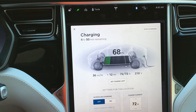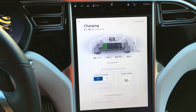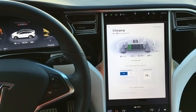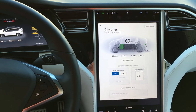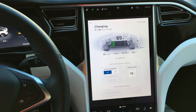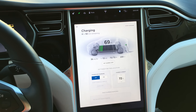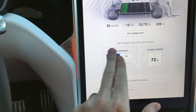You can actually do schedule charging. This is really useful if you have a house in an area that allows you to take advantage of time-of-use electricity. Some places charge a flat rate; others will give you a discount if you charge during non-peak hours. Peak use hours are when everyone gets home, turns on the AC and all their gadgets. If you charge in the middle of the night or early morning, electricity can be as low as a third or even a quarter of the normal price. Very useful.